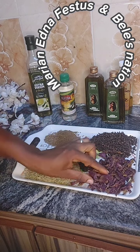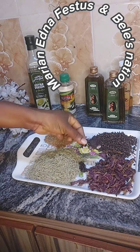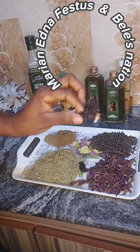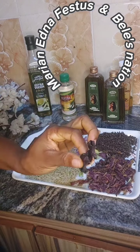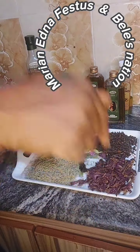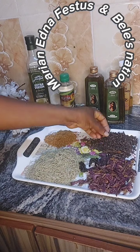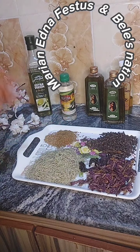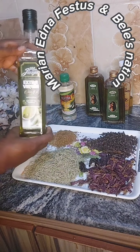In my tray I have rosemary, fenugreek, clove, and hibiscus flower. I have a little assignment for you — that's zobo leaf and that is hibiscus flower. Look at it closely. Are they the same? Some people say zobo leaf and hibiscus flower are the same plant. To me, I don't think so. If you think so, put it down in the comment section — I need to learn from you.